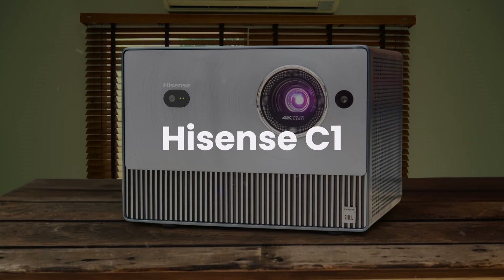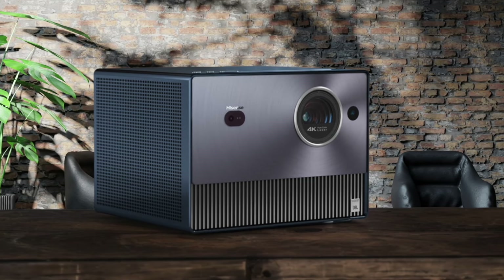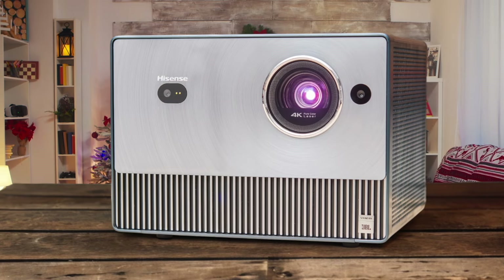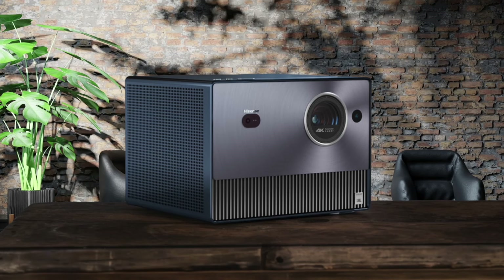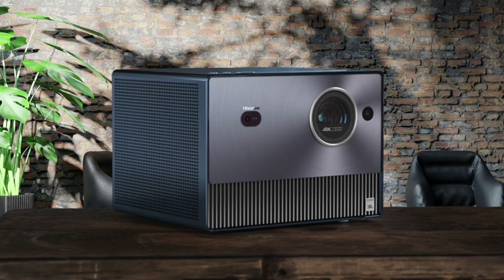Hisense C1. The ultra-short-throw design is fantastic for small spaces, allowing you to place it just inches from the wall. While the brightness is impressive in dark rooms, it struggles significantly with ambient light. The smart features and built-in streaming apps are convenient, though they can be laggy at times. The price point is attractive, but the image quality doesn't quite match dedicated home theater projectors. Would I buy it? Maybe. It's a decent option if you're specifically looking for an ultra-short-throw projector and have a light-controlled room, but serious home theater enthusiasts might want to look elsewhere.